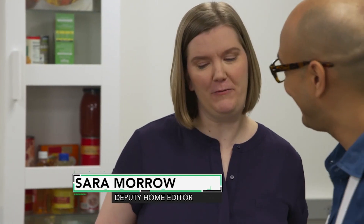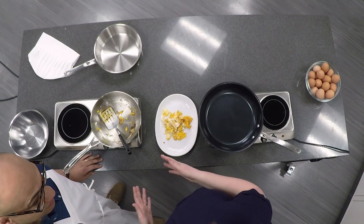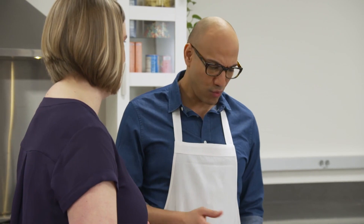All right, Sarah, what did I do wrong? A huge part of cooking is picking the right tool for the job. I can see right away you used stainless steel to cook your eggs — that's not the best choice for eggs. Unless you use a lot more butter, eggs are never going to turn out great in this pan.